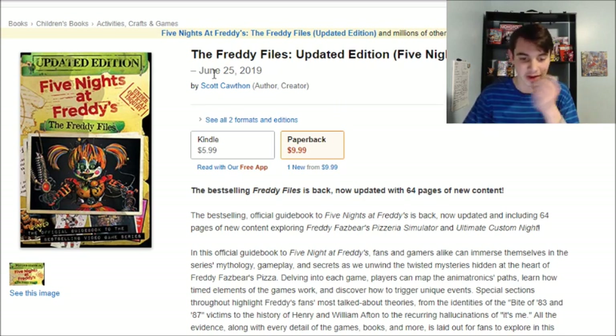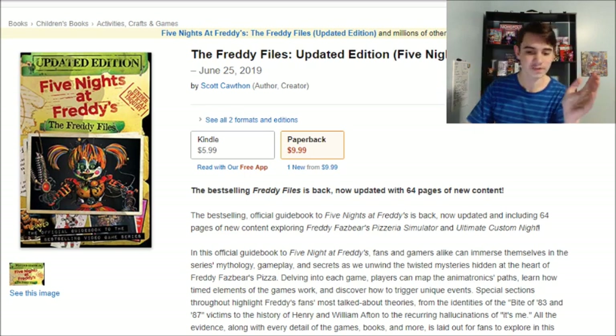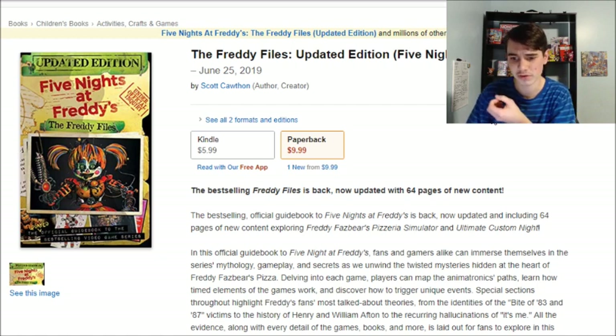That's really all I have. It's coming June 25th this year, which is actually only a few days before the one-year anniversary of Custom Night — it was released on either June 27th or June 29th. I don't know if that timing was planned or not, but if so, very clever.